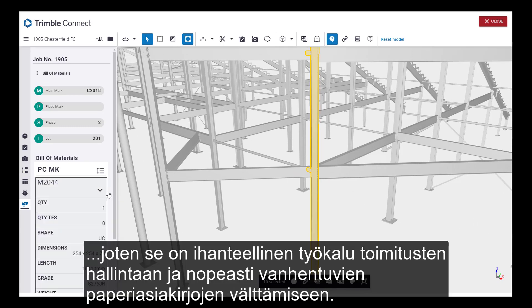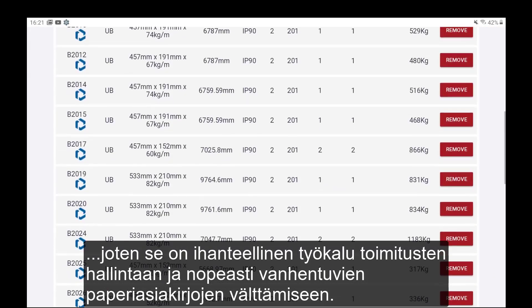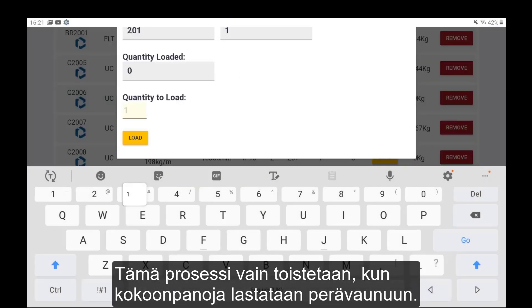making it the ideal tool to manage shipping and eliminate paperwork, which can quickly become out of date. To mark a piece as loaded, they just click on the Load button next to the corresponding assembly. This process is simply repeated as each assembly is loaded on the trailer.